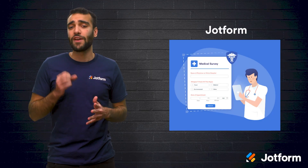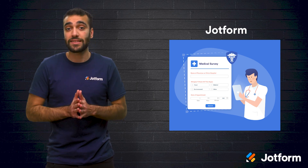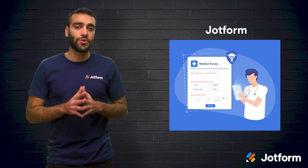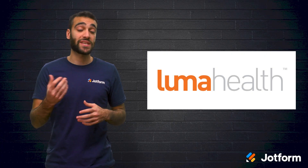First, there's JotForm. For healthcare, JotForm offers HIPAA-compliant forms for anything from appointment scheduling and collecting payment to gathering patient medical histories. Their new appointment section makes it even easier to schedule and manage appointments. To access HIPAA-compliant features, JotForm users will need either a silver or gold plan, which starts at just over $30 a month. Or, if you're looking for enterprise features, try one of JotForm's enterprise plans.